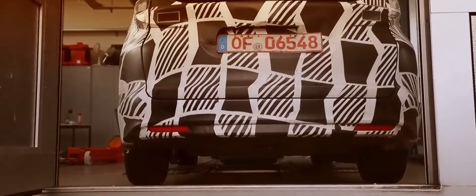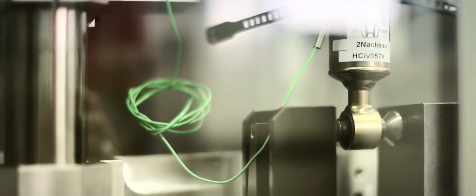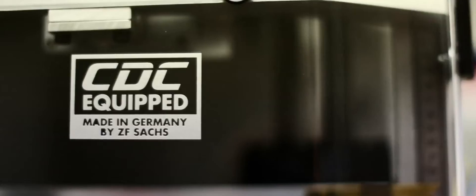We have something new for the Civic Tourer: the rear active damper system, which is active only on the rear axle — the first application worldwide. We chose the rear active damper system because it has a lot of benefits: less weight increase, less power consumption, and less cost for the customer, making it affordable for any customer in the C-segment.